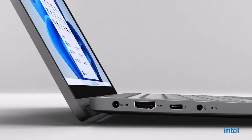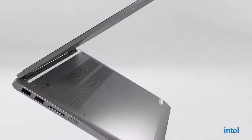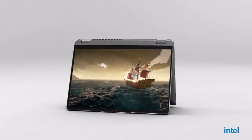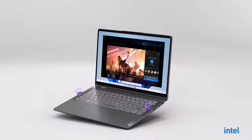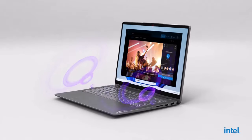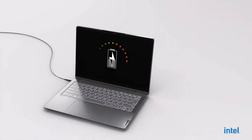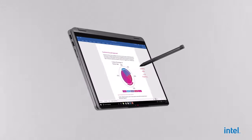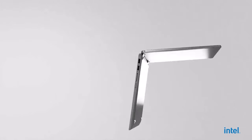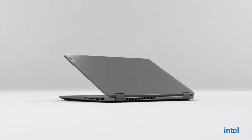At number 3 we have the Lenovo Flex 5, a two-in-one laptop that's a great deal at about $550. It comes with an AMD Ryzen 5 processor and 16 gigabytes of RAM, offering powerful performance for multitasking and more demanding applications. The 14-inch full HD touchscreen adds versatility, making it a great choice for both work and entertainment. It also includes USB-C, HDMI, and a fingerprint reader. It's a versatile and powerful device that offers great value for its price.